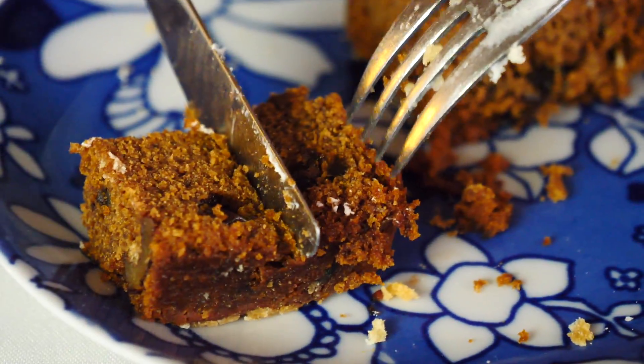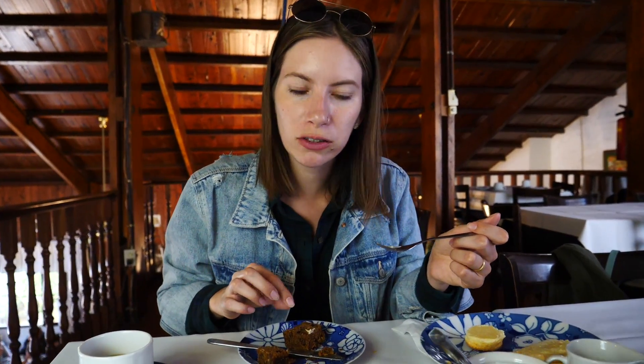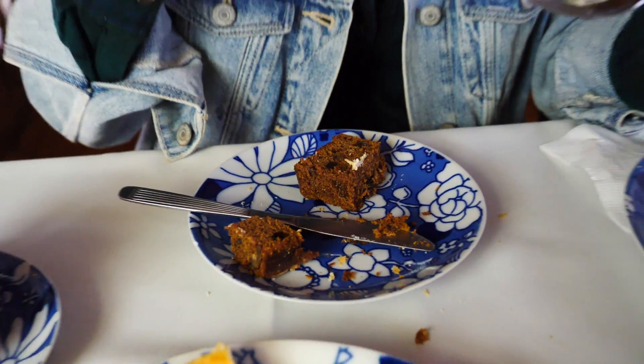This one is called torta negra in Spanish - black cake. It is a Welsh recipe, and it may look like chocolate but it is actually made with brown sugar. It has raisins and walnuts. This is my first time having a cake like this - it has a caramelized sugar flavor. Good start - a nice surprise, something new.